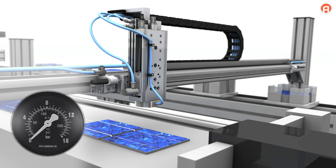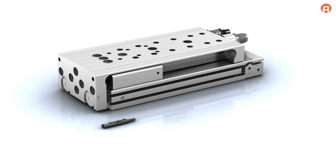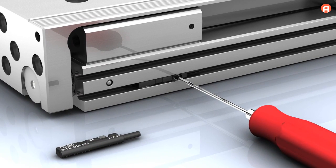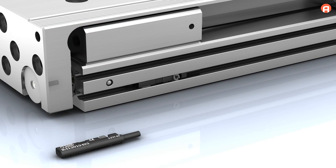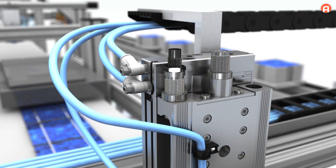Sensors can be attached to both sides of the MSC. The new sensors from the ST4 series are particularly quick to mount. With check choke valves, the speed can be adjusted quickly and precisely directly on the MSC.